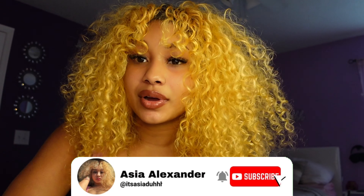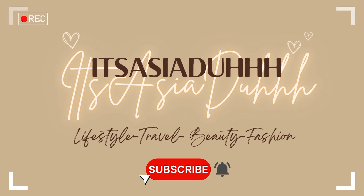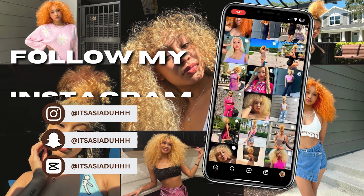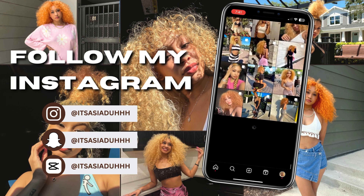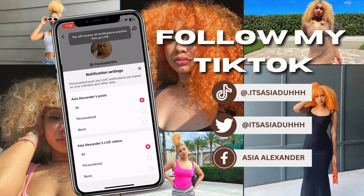Hey YouTube, it's your girl Asia and welcome back to my channel. In today's video I'm going to be showing you guys my lip routine — how I got my lips like this. This is my everyday lip routine. Definitely like, comment, and subscribe, don't forget to stay tuned to the end, and follow my social medias — they'll be on the screen.